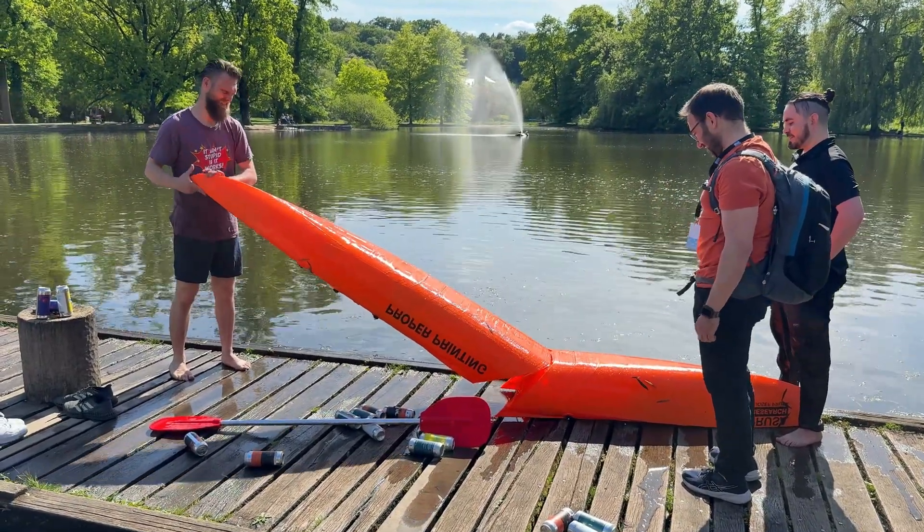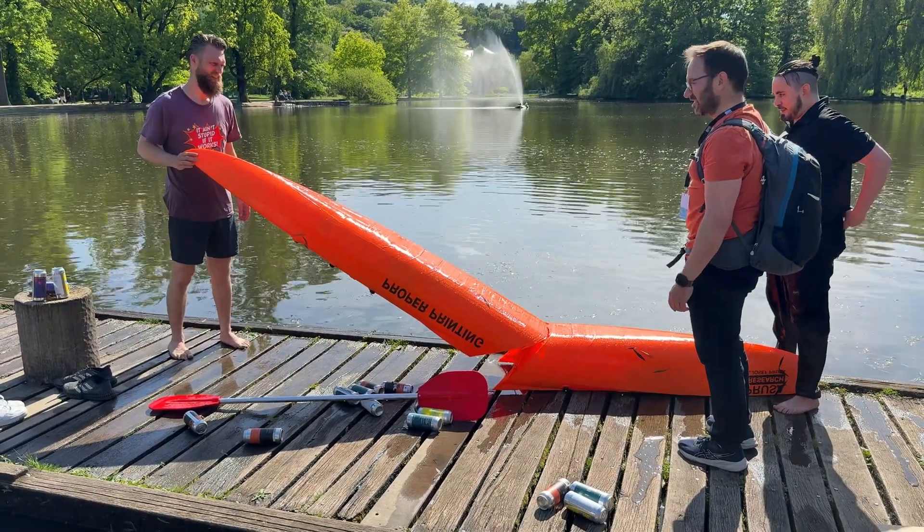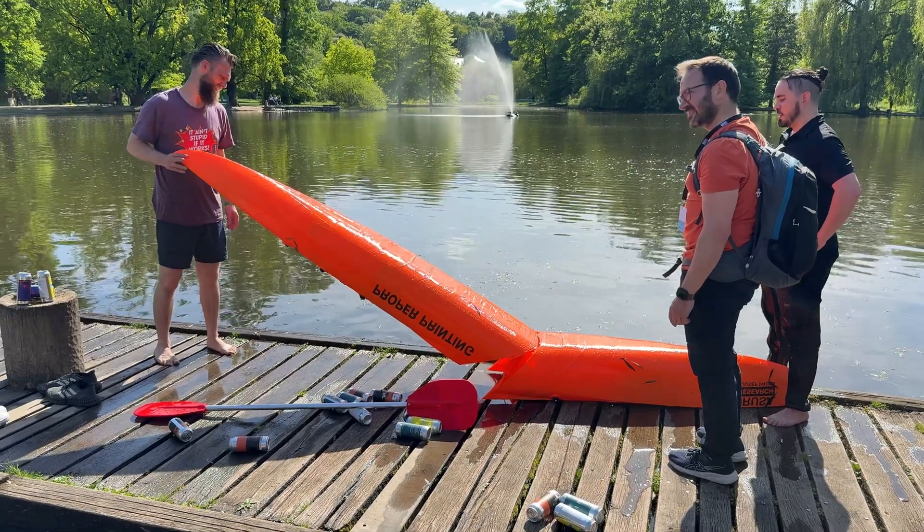It finally broke, which also saved Joseph Prusa from having to ride it. He had promised to try it the next day, but I'm pretty sure he'll get his chance to capsize next year.